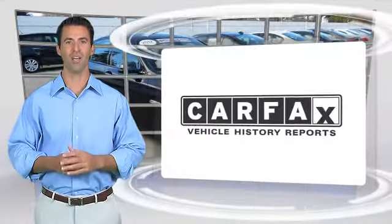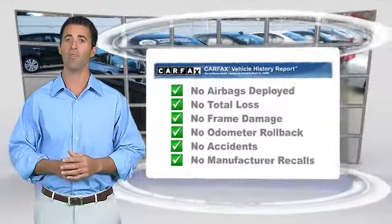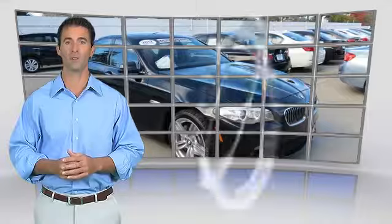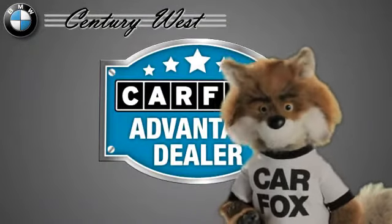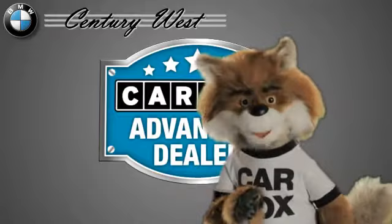Here's another high-quality vehicle with the Carfax Vehicle History Report. Be sure to find a complimentary copy of this report online or contact the dealership. This vehicle qualifies for the Carfax Buyback Guarantee. Just say 'Show me the Carfax' at Century West BMW, a Carfax Advantage dealer.